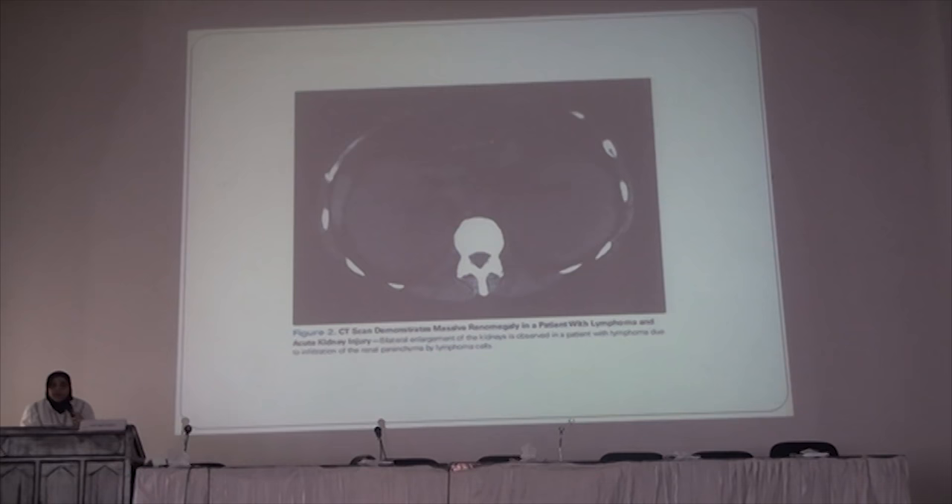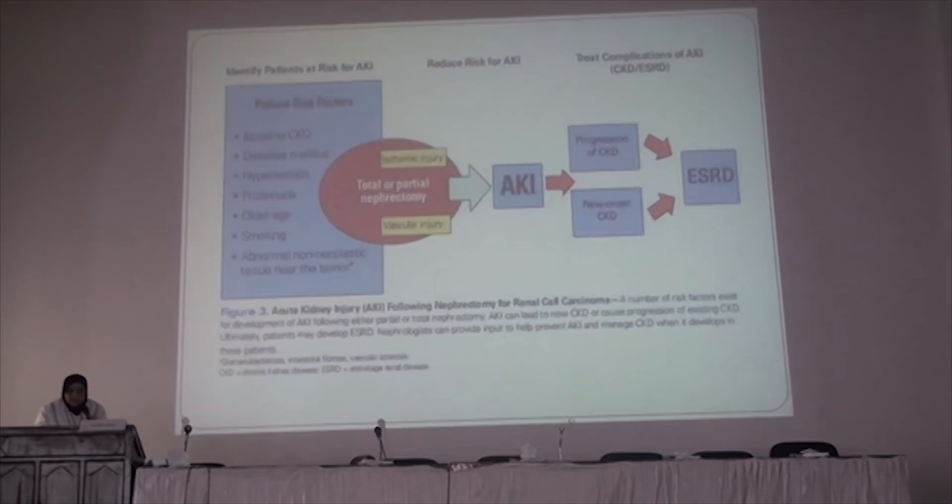This is a CT scan of a patient showing bilateral enlargement of the kidneys due to lymphoma. This is mostly reversible after starting treatment for the cancer.